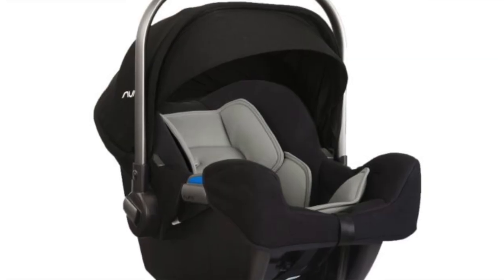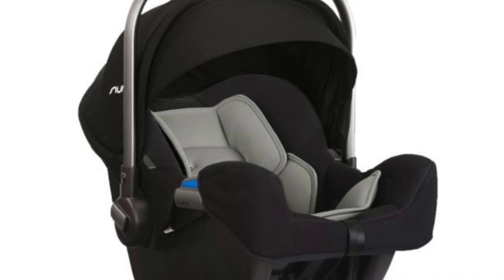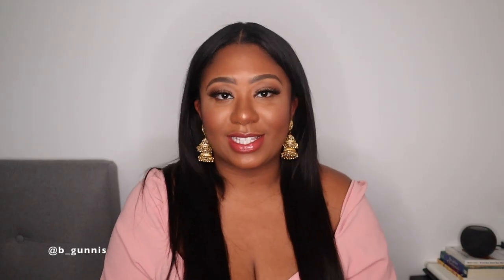Let's get into it. So the Nuna Pippa — I have a picture of it right here — is such a great car seat. I'm going to be talking about the stroller as well, but the car seat is super light. I just have some specs on it here on my phone.